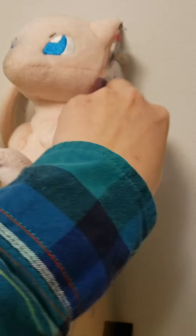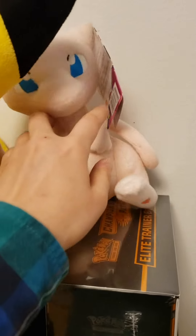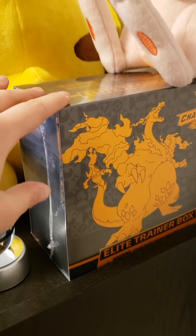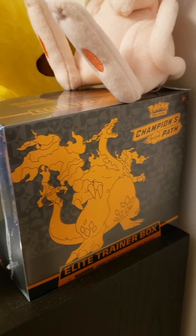Here's a Mew plushie — I still have the tags on it even though they're probably bent and stuff, so it's not really worth anything, but Mew is my favorite Pokemon so I just have to have it. I got a Champion's Path Elite Trainer Box and I'll do an unboxing video — I'm really excited to open this up because it was out of stock in one day when I got it.